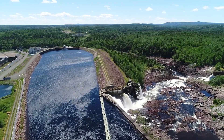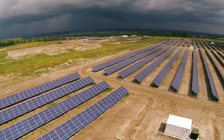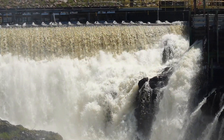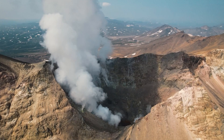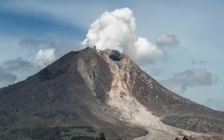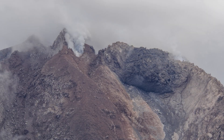Canada is already utilizing renewable energies like solar, wind and hydro. And now, researchers want to see if we can tap into geothermal energy from volcanoes. Yes, you heard right — volcanoes.